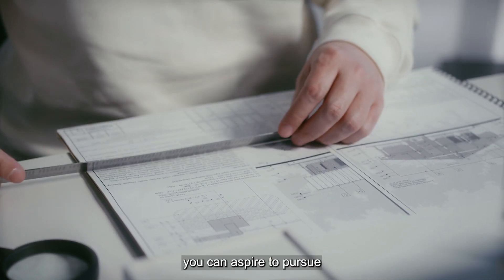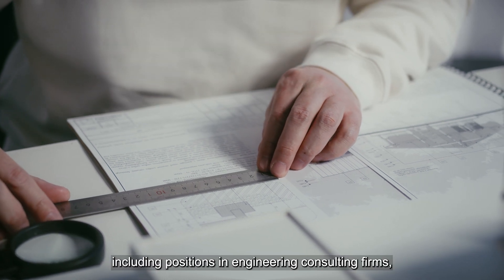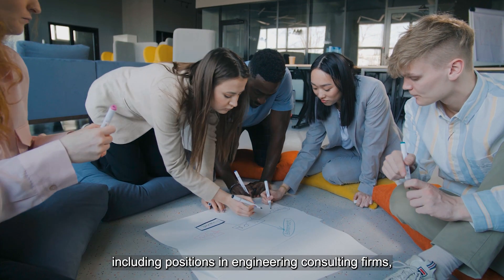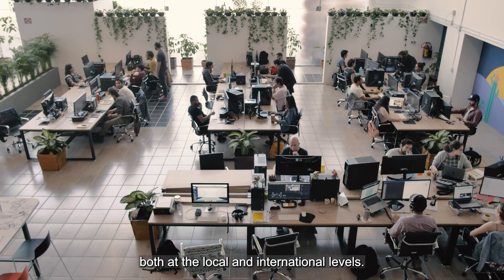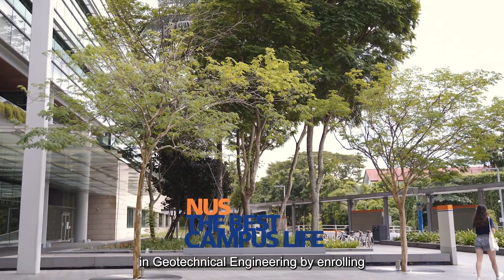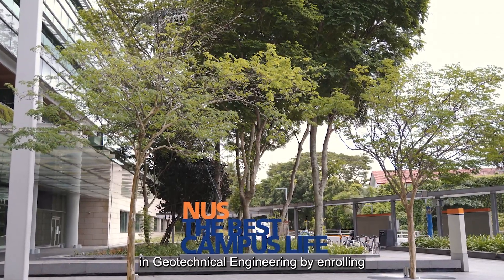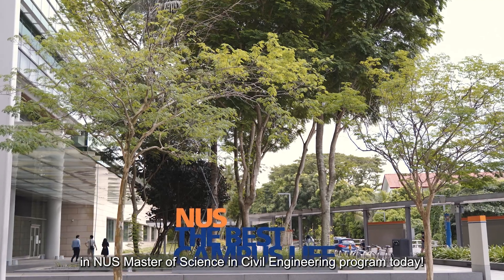Upon graduation, you can aspire to pursue a range of career opportunities including positions in engineering consulting firms, public agencies and developer companies, both at the local and international levels. Embark on your path towards a rewarding career in Geotechnical Engineering by enrolling in the NUS Master of Science in Civil Engineering program today.